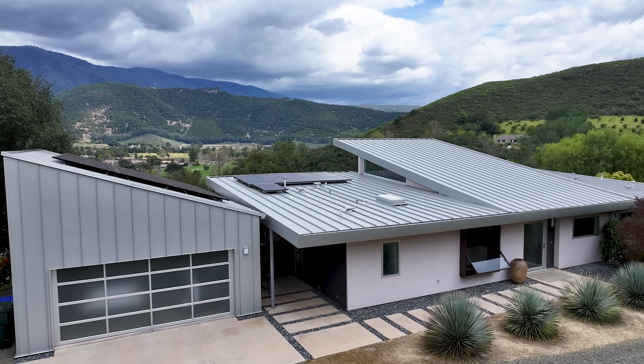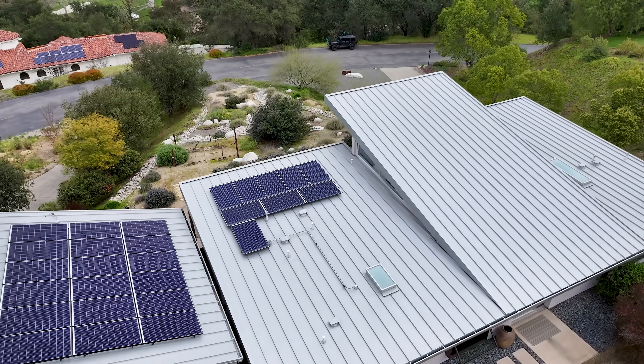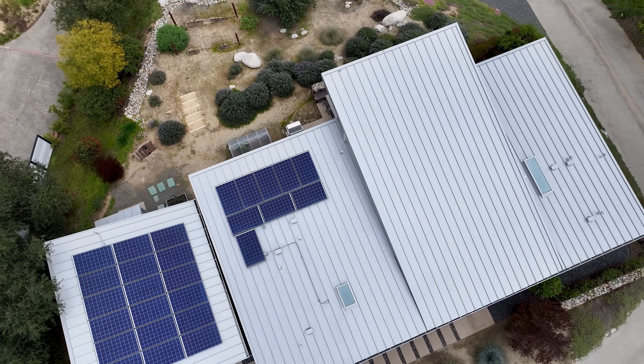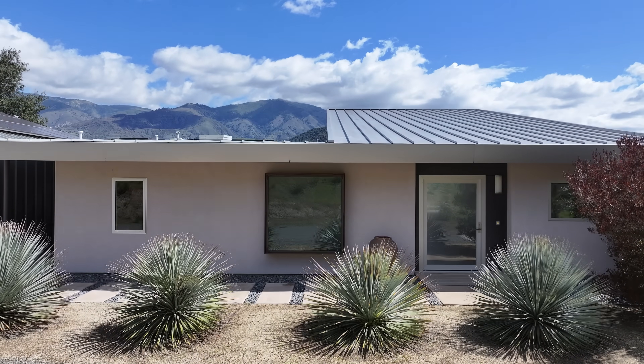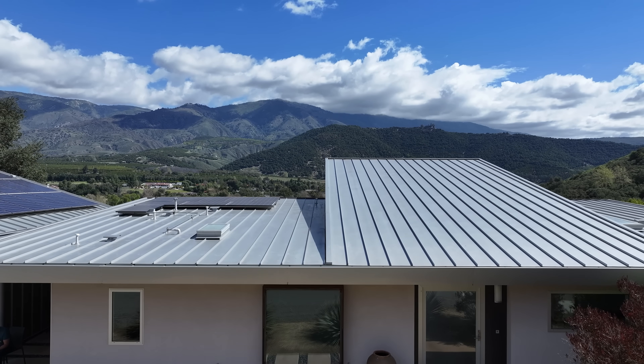So when I got this project to design a house that overlooked Palomar Mountain, I was super excited. What we did with the house is we oriented all the main rooms to look out into the mountain. We aligned the roof peaks so that they topped different portions of the peaks of the mountain.